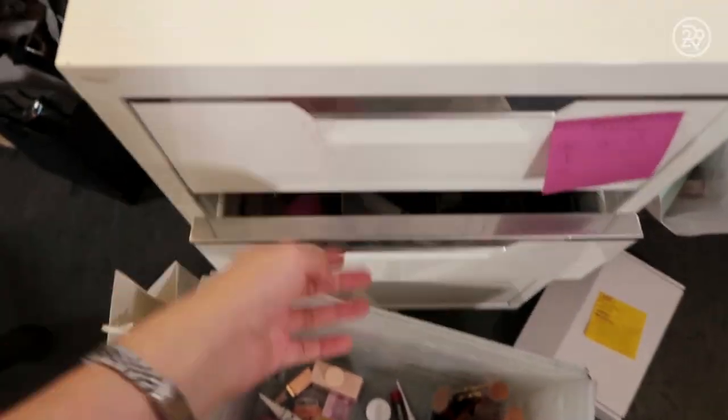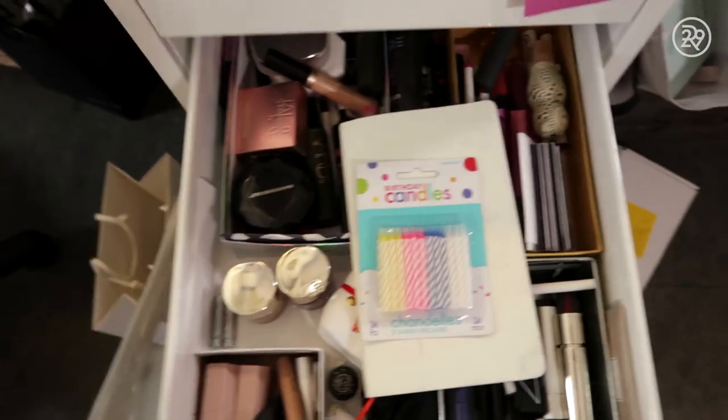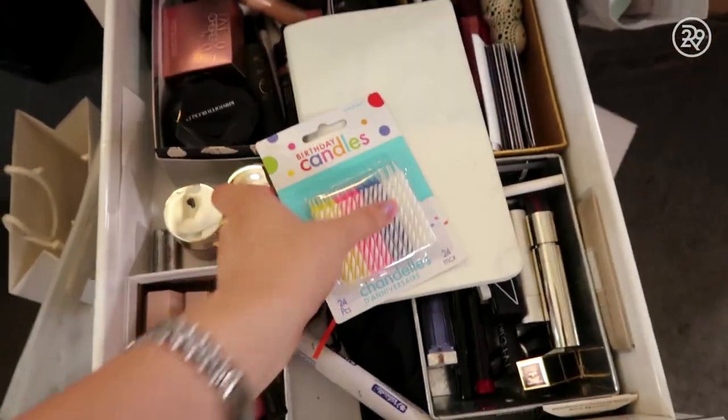So here are my drawers. I have three, and I have random things like candles in them.